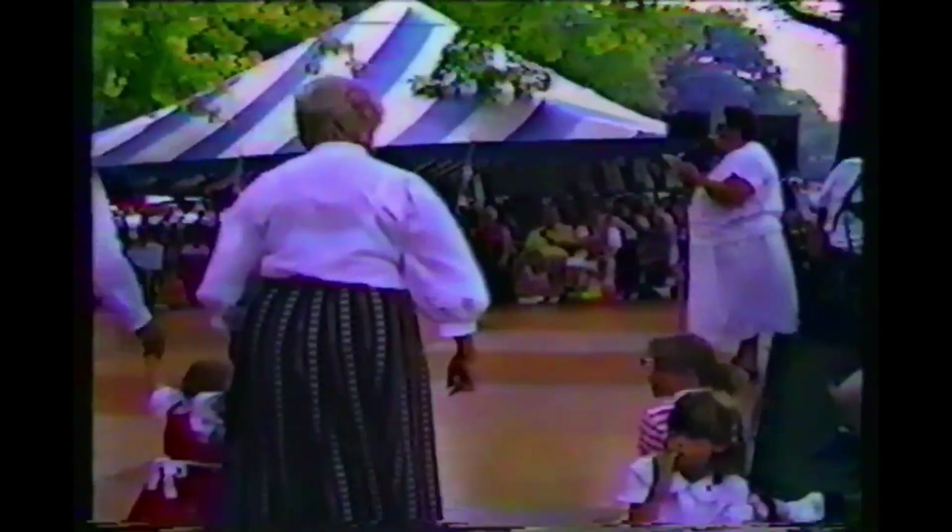We have another family joining us in the park this afternoon: Rosie and Hubert, and their daughter Glynd, and their grandchildren Lindsay and Ian.